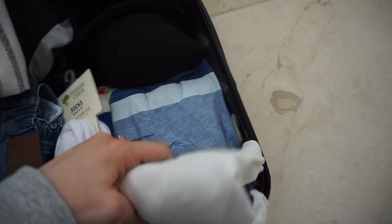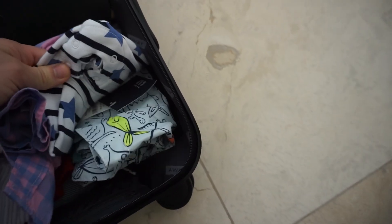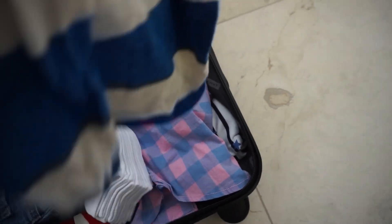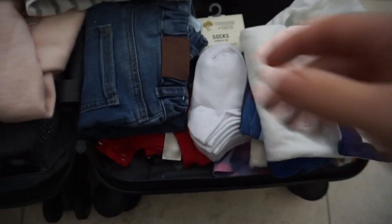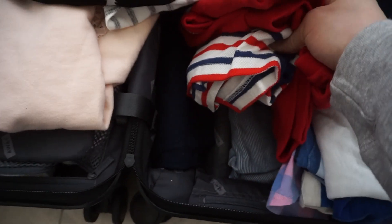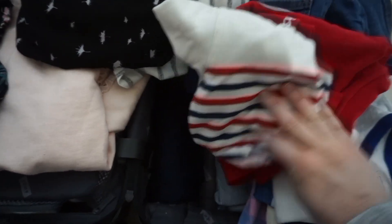And then for my son: a long sleeve shirt, short sleeve shirt, two short sleeve shirts, and like a going-out kind of shirt. This is a bathing suit and a onesie or romper. I like to bring clothes that are similar in the color scheme so we can mix and match as we go — I don't have specific outfits planned. Socks, jeans, and a sweater. And then for Memorial Day there's like a picnic, so he's going to wear this cute little shirt and a pair of pants.